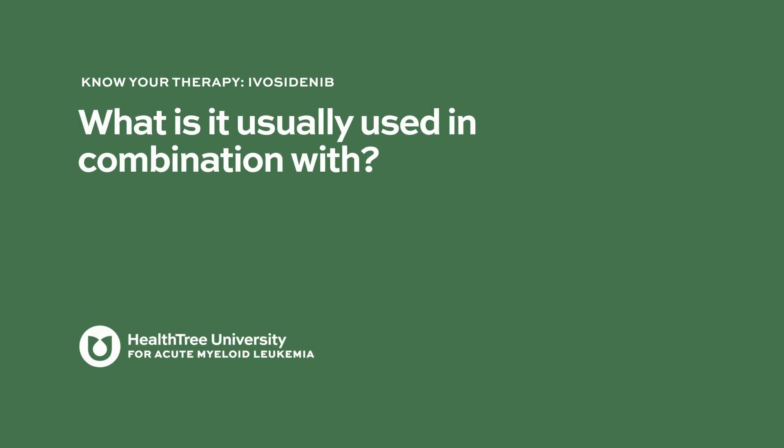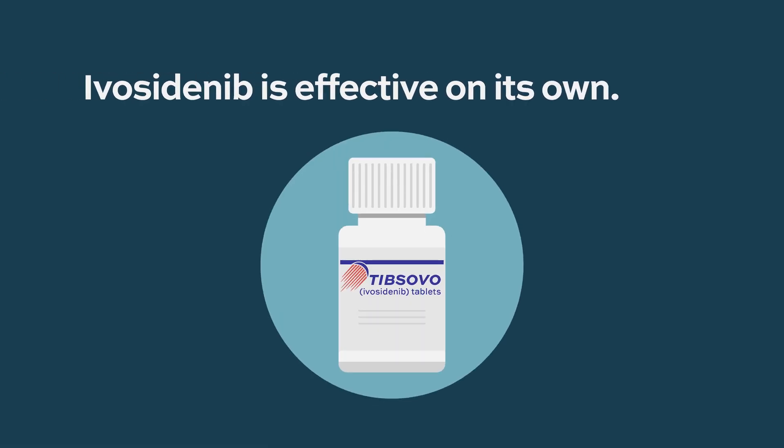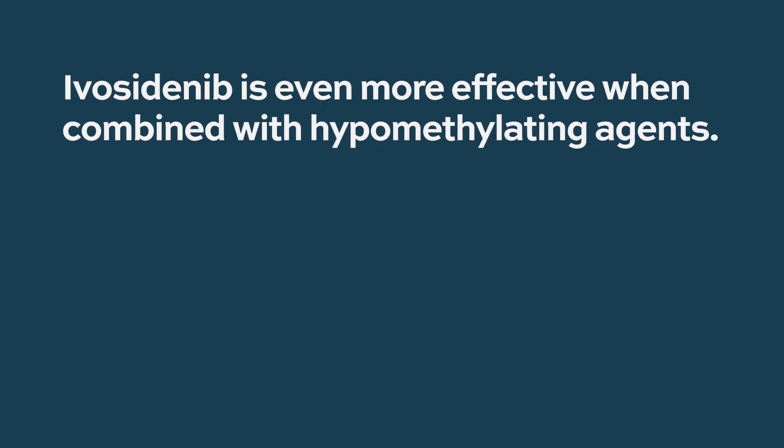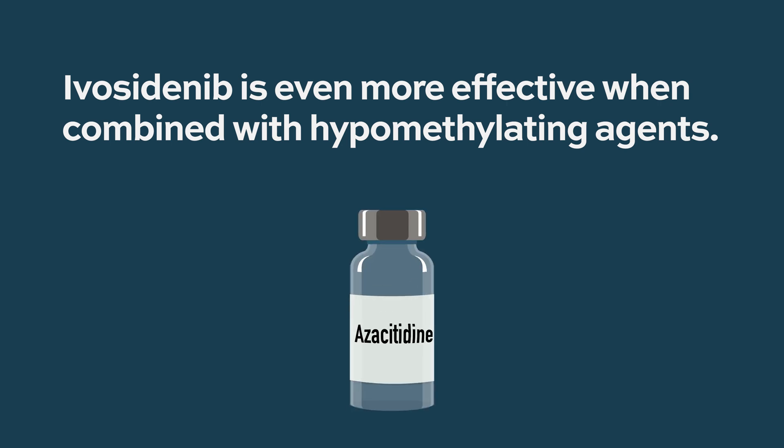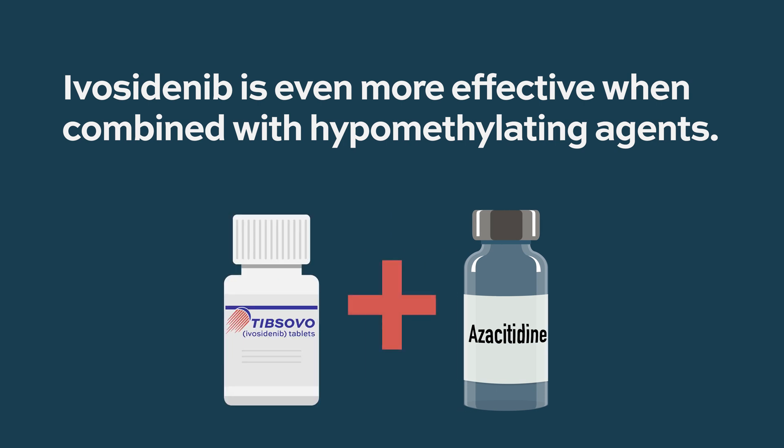Ivocitinib is effective by itself, either in newly diagnosed patients or in patients who have relapsed. But we've also learned that it is even more effective when given with other medications — mostly medications called hypomethylating agents, specifically azacitidine, which is an injection or infusion. The combination of both drugs makes ivocitinib work better.